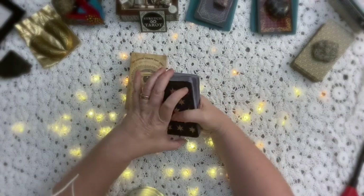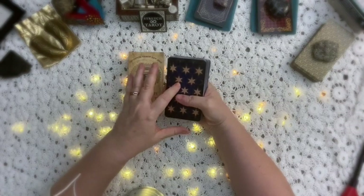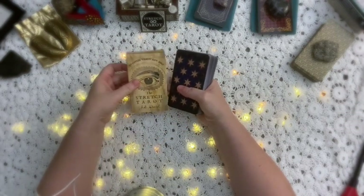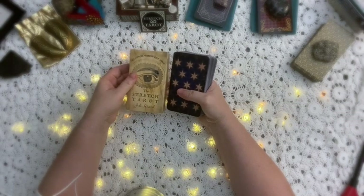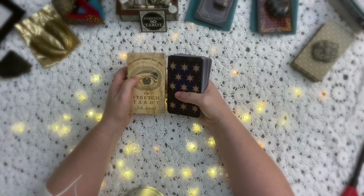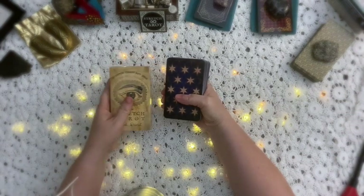I'll put the link to the Stretch Tarot down below. It's not an affiliate link and this isn't sponsored. I'm doing this because I really like these cards, and also as a favor because Mr. Stretch did a reading for me that was absolutely amazing and so bang on. So I want to share these cards with you as well.